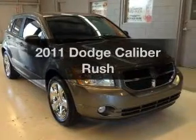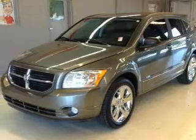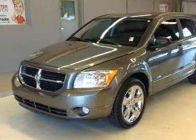Introducing the 2011 Dodge Caliber. If you're looking for an automobile with great attributes, look no further. With an efficient four-cylinder engine, the powertrain includes front-wheel drive, driven by an automatic transmission.